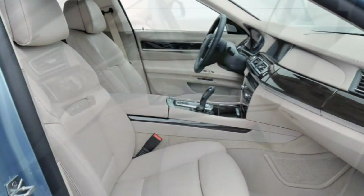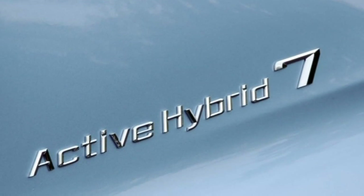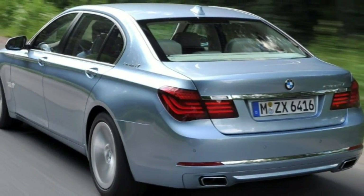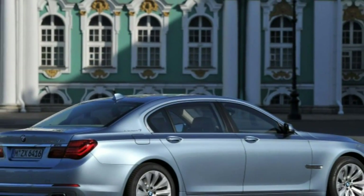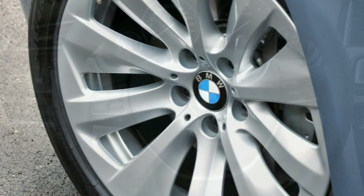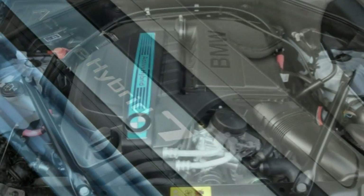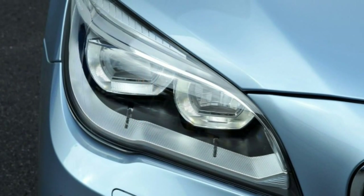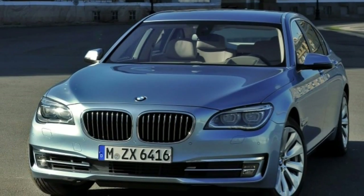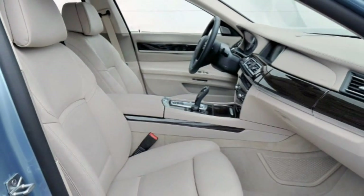In any case, the Active Hybrid 7's interior is an exceptionally pleasant place to spend time. Supple leather upholstery, gleaming wood accents, and other top-quality materials create an appropriately upscale ambience, while long-haul comfort is exemplary — particularly with the optional multi-contour front seats. Thanks to the mandatory long wheelbase configuration, the rear compartment offers truly luxurious legroom. However, the car's complex hybrid hardware compromises cargo capacity, with trunk space checking in at a relatively humble 12.7 cubic feet.